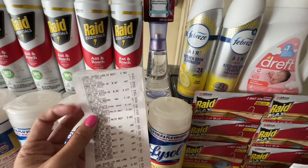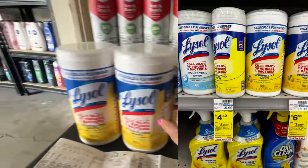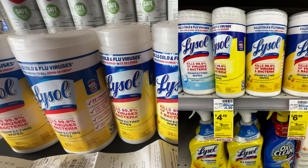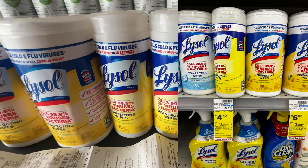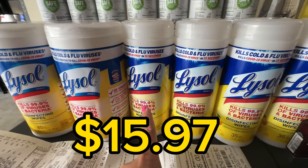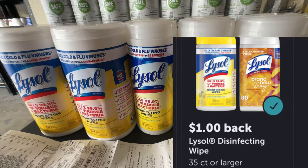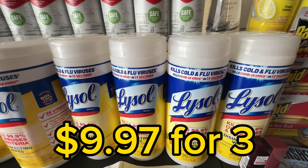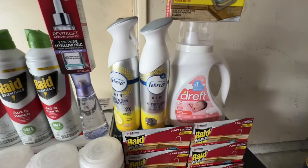I did the Lysol deal — spend $15, get $3 in Extra Bucks. I picked up a big one for $6.99 and two small 35-count ones for $4.49 each. For three of them, your total will be over $15, so you'll receive $3 in Extra Bucks. There's also a $1 back on Ibotta on each Lysol item. On this receipt I also added the spend $30 get $10 in Extra Bucks for P&G products.